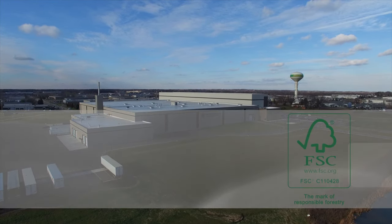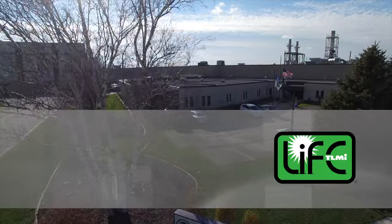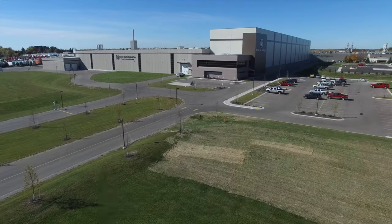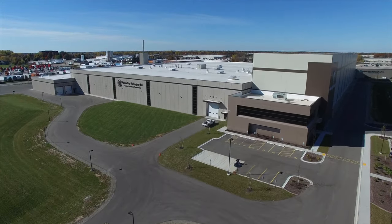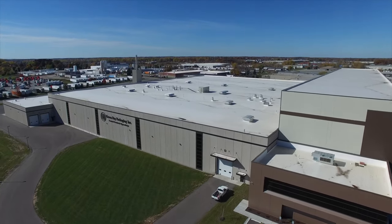We are certified by the Forest Stewardship Council and TLMI's Label Initiative for the Environment, LIFE. We also hold Green Master designation from the Wisconsin Sustainable Business Council. In addition, we are recipients of numerous environmental honors, including the Governor's Award for Excellence in Environmental Performance and the TLMI Environmental Leadership Award.